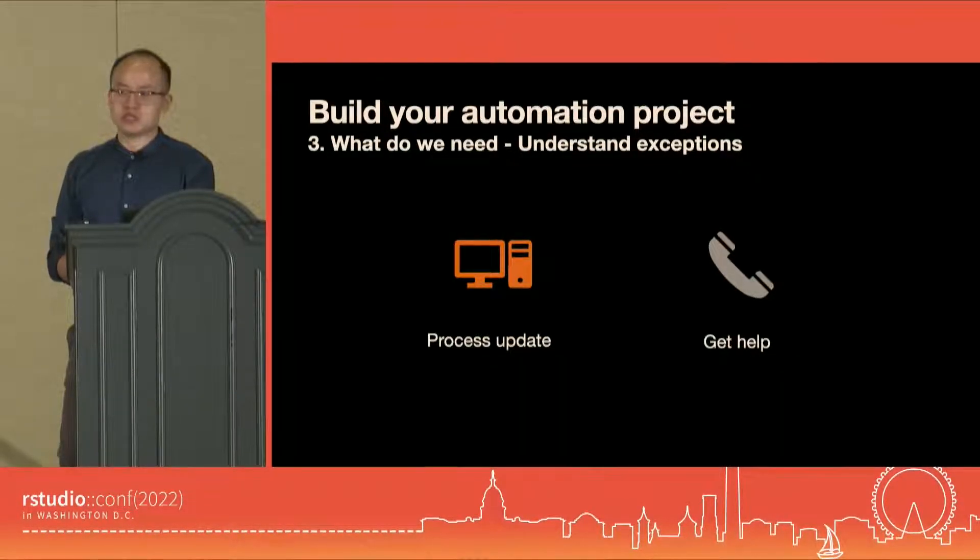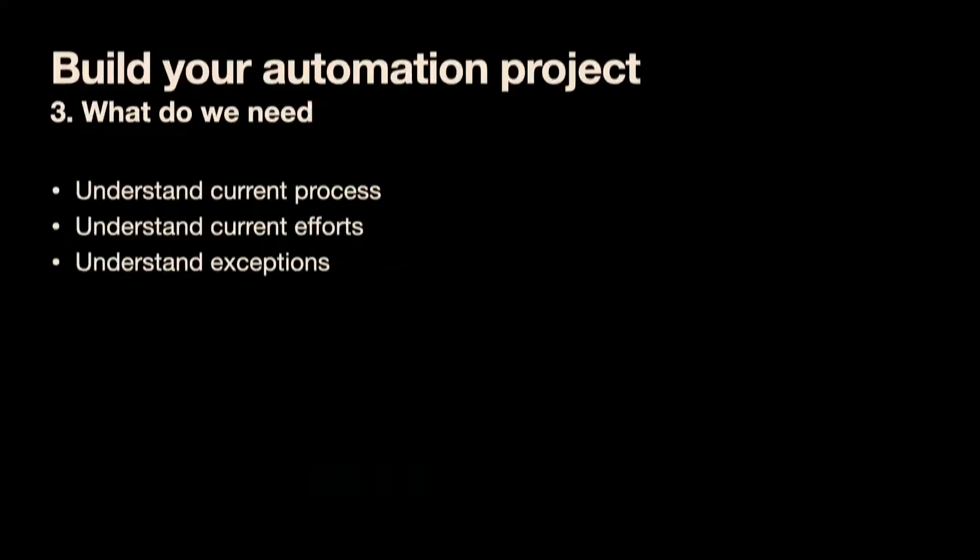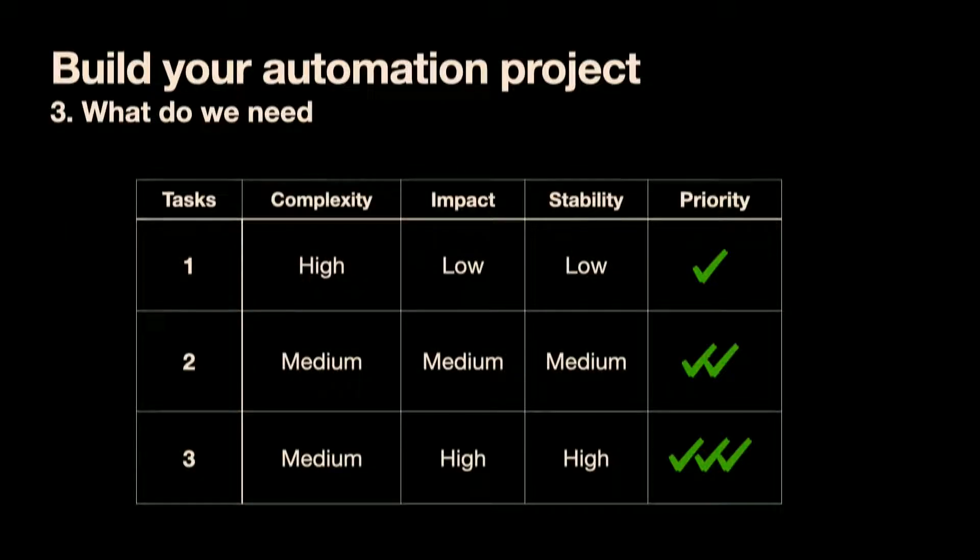All of this gives us a detailed document of requirements — a great opportunity to practice R Markdown. Beyond the document itself, we now know the complexity of automating the process, the impact, and the stability, which lets you rank all tasks in a table. You may not want to start with task number one if it's complicated, has small impact, and requires code updates every other week. Consider starting with task number three — not overly complicated, earns recognition, and needs the least code updates. Then move on to the harder ones.